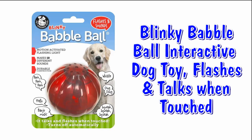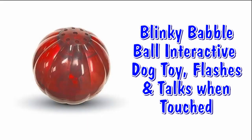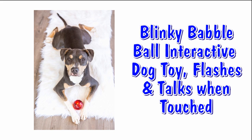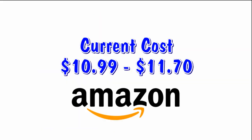Our next interactive toy is the Blinking Babble Ball — it flashes and talks when touched. This fun toy comes in three different sizes depending on the size of your dog. And because it flashes and talks, it's good for special needs dogs. You can find this innovative ball at Amazon for $11.70 to $11.99 depending on the size.